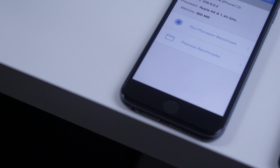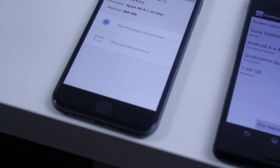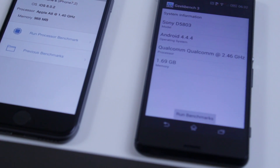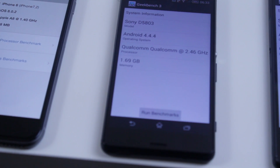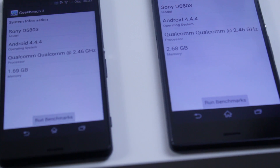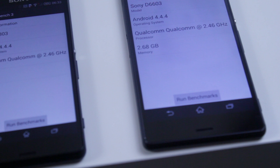Now on paper, the iPhone 6 has a 1.4 gigahertz dual core processor with 1 gig of RAM. The Sony Xperia Z3 Compact has a quad core processor clocked at 2.5 gigahertz with 2 gigs of RAM, and the Sony Xperia Z3 also has a quad core processor clocked at 2.5 gigahertz with 3 gigs of RAM.